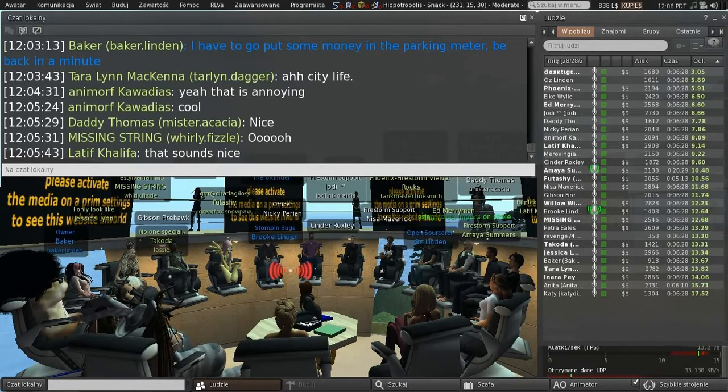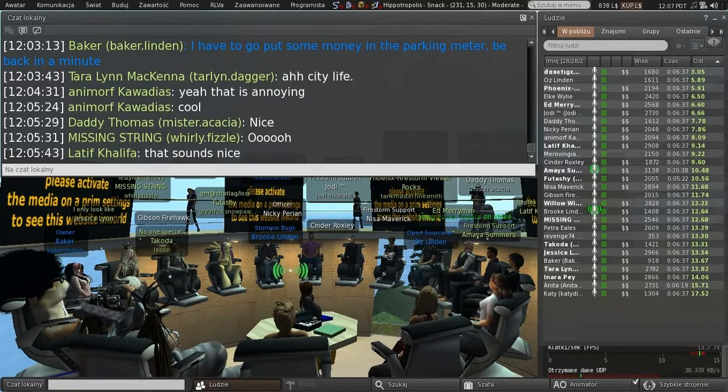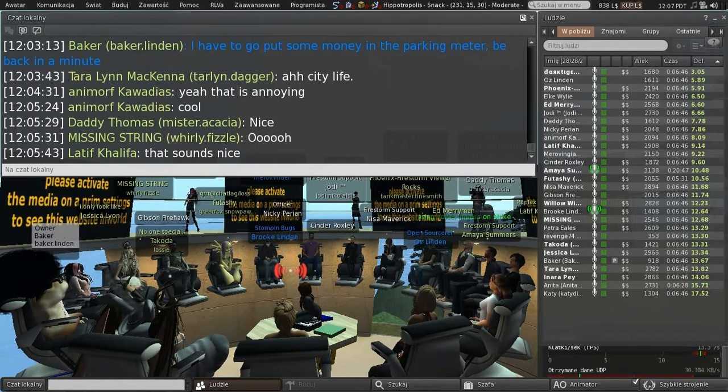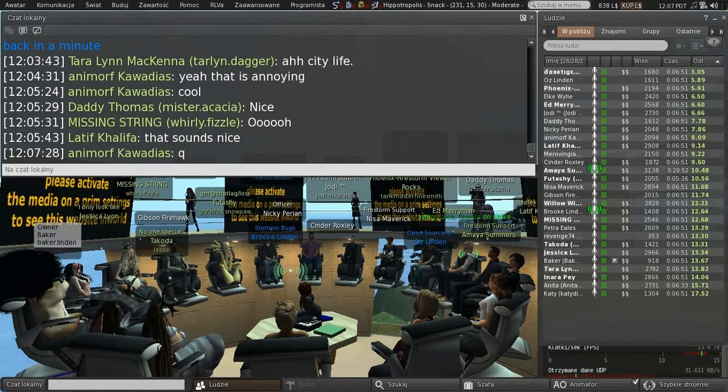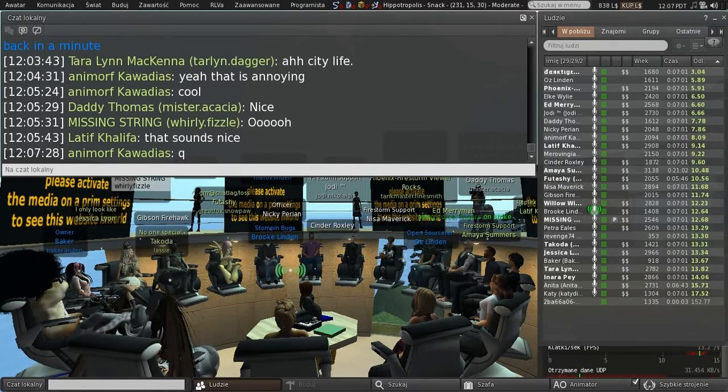We also need to update our developer-focused documentation, and that's something that Baker will work on. Baker's been doing the AIS work — AIS v3 — to support this, and we're adding additional functionality there. Merov has been doing the viewer work. So if people don't have questions for me right now, I can hand it over to each of them and they can give you a more technical explanation of what changes were made.